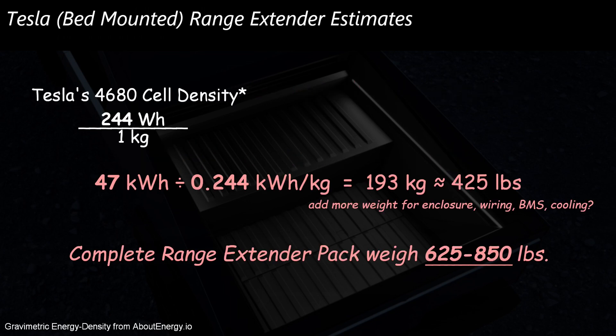Using a cell density for the 4680 cell of 244 watt hours per kilogram, that gets you to almost 200 kilograms of just battery — about 425 pounds. How much would a complete module weigh when you add an enclosure, the structure, wiring, and battery management? Does it have to have its own integrated cooling or is it tied to the vehicle's cooling system? 600 or more pounds, maybe even close to 900 pounds, seems like a reasonable range. For comparison, that's like twice the weight of a refrigerator — this is not the kind of thing you're just going to take by yourself and put into the truck.